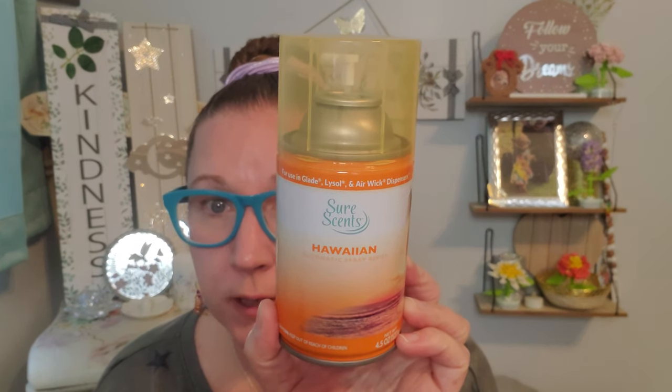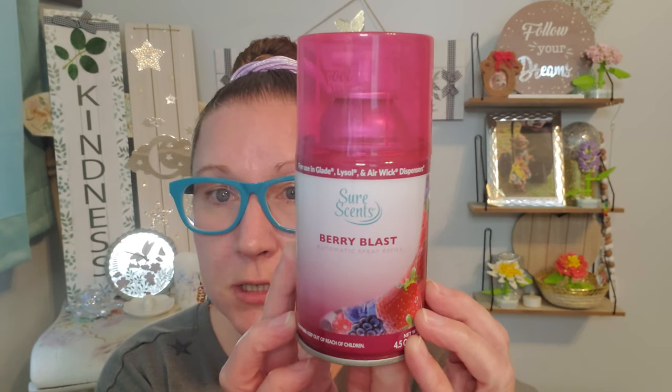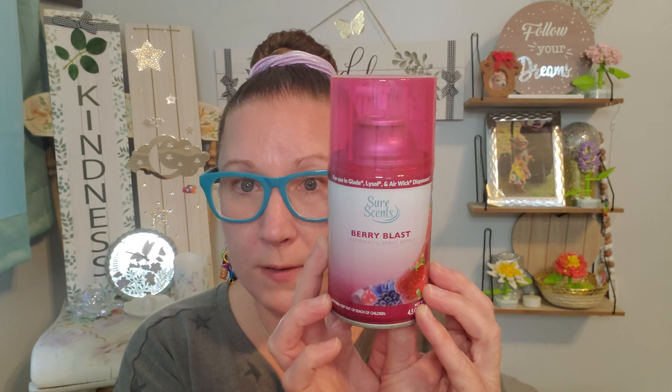I found these two spray refills. It does say Lysol on it — for use in Glade, Lysol, and Airwick dispensers. This is the Sure Fresh brand, Hawaiian automatic spray refill, 4.5 ounces. I spritzed it and it smells great — pretty grand for a refill. Then this one I grabbed next to it is Berry Blast in 4.5 ounces. I picked both of those up for a little bit of summery jazziness in my house in the scent.